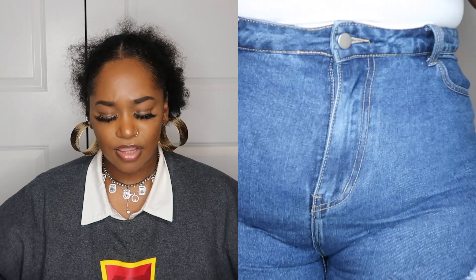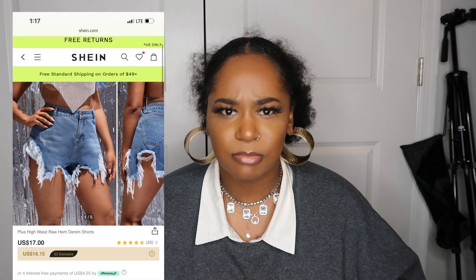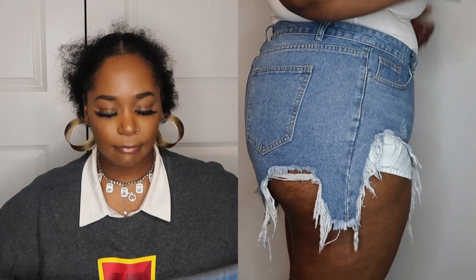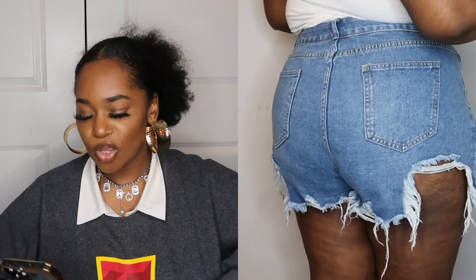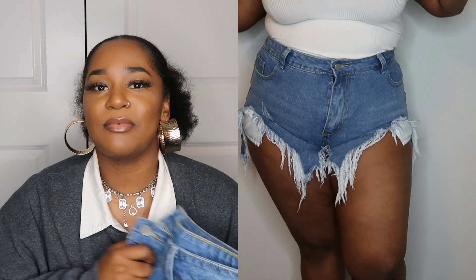The shorts are snug with no stretch, so I'd say size up or stay true to size. The next pair — I'm calling these 'hot girl summer.' These scream Megan Thee Stallion energy. They're called the plus high waist raw hem denim shorts and they're also 17 dollars, size 2X. Your ass cheeks will be out and there's no stretch, but I love them — perfect beach shorts. On the island these would be so fire.